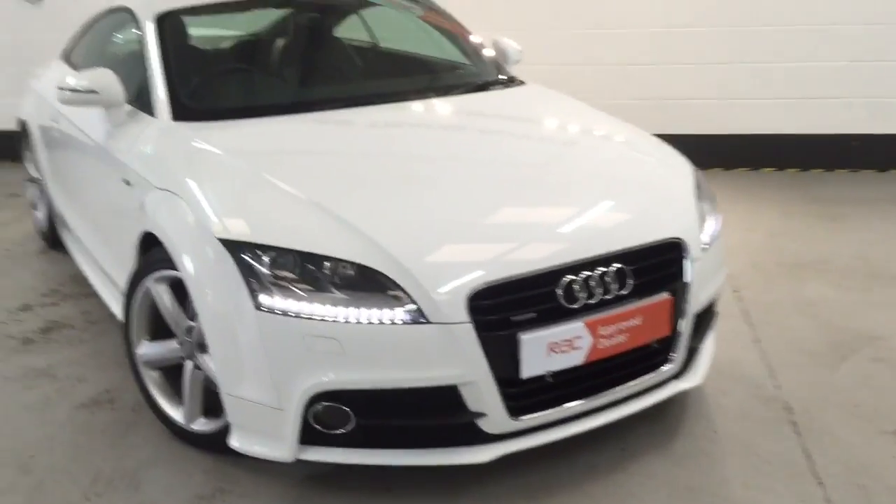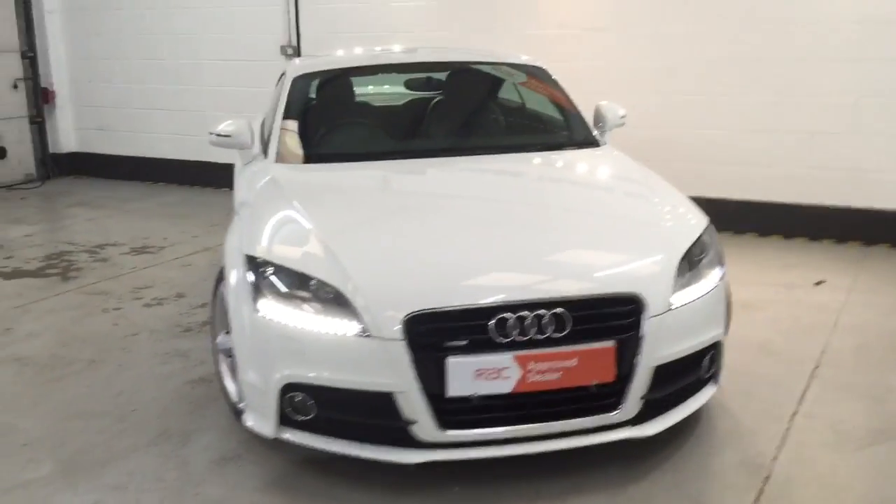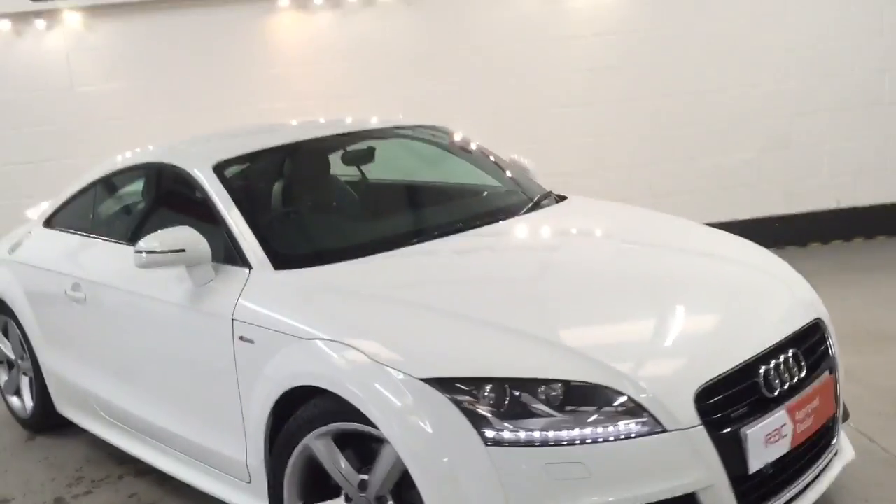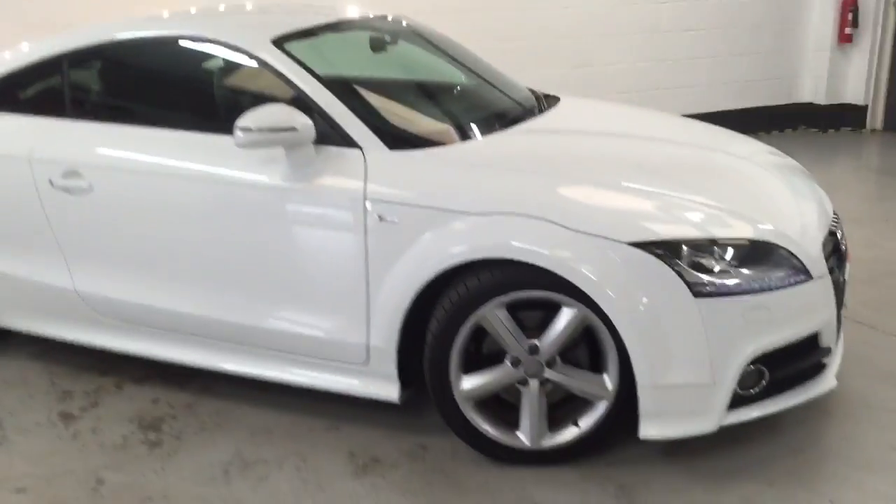You can see the car's got daytime running lights on the front, headlight washers, and Xenons. You can see the lovely iris white — this is a solid performance white, and all four alloys have been refurbished.